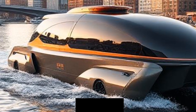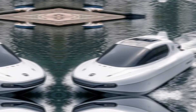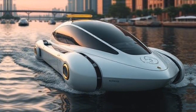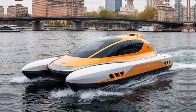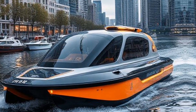Cities can implement rawboat services as part of their public transport systems, providing an alternative mode of travel that alleviates congestion on roads. Rawboats can also enhance leisure activities, offering guided tours or rentals for those looking to explore the city from the water.